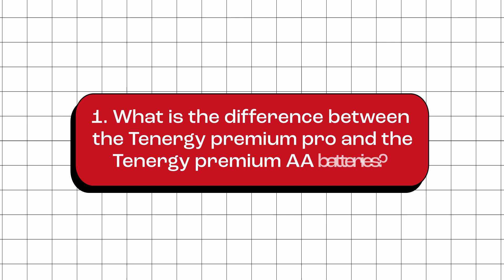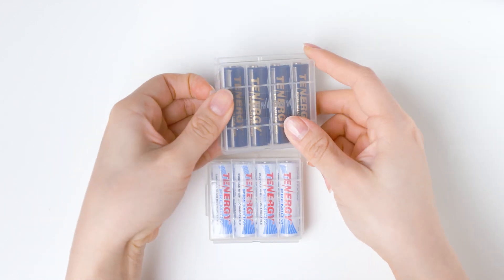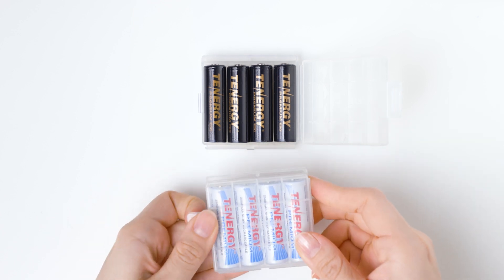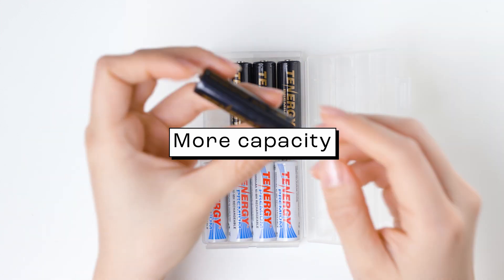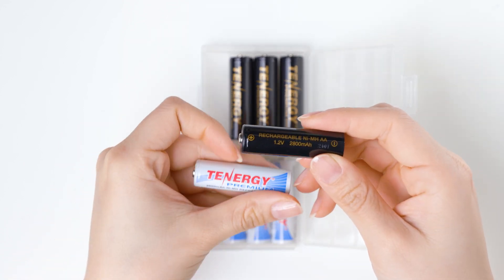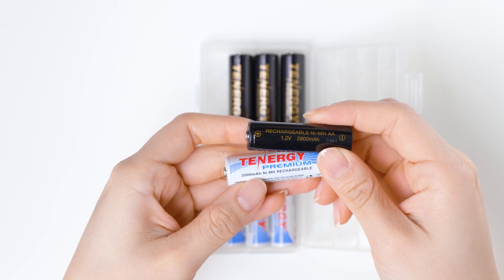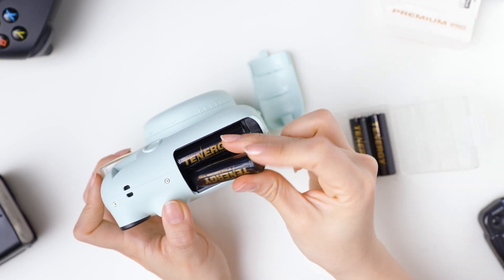What is the difference between the Tenergy Premium Pro and the Tenergy Premium AA batteries? The Premium Pro and Premium AA batteries are similar, but have some notable differences. A big difference between them is that the Pro version has more capacity. Tenergy's Premium Pros have 2,800 mAh capacity, and the regular Premium AA batteries have a capacity of 2,500 mAh. This allows the Premium Pro AA batteries to store more energy and last longer on a single charge.